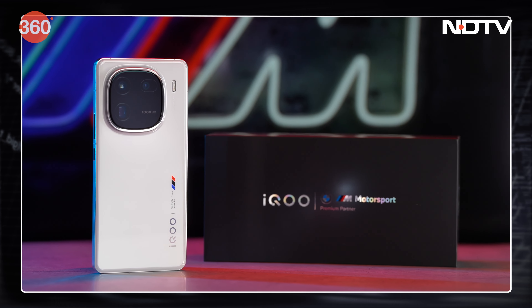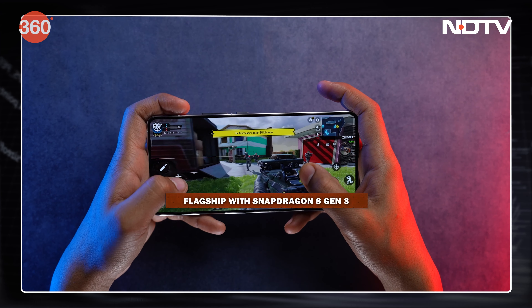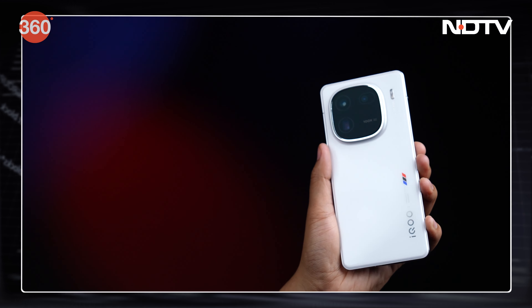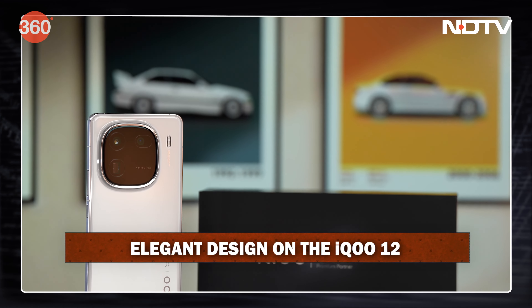The iQoo 12 is the latest flagship in India. It stands out as the first in the country to feature Qualcomm's powerful Snapdragon 8 Gen 3 chip alongside its Q1 co-processor. It will compete with the OnePlus 12, Xiaomi 14, and other phones. It has a very elegant design and comes in two colors: Alpha and Legend.